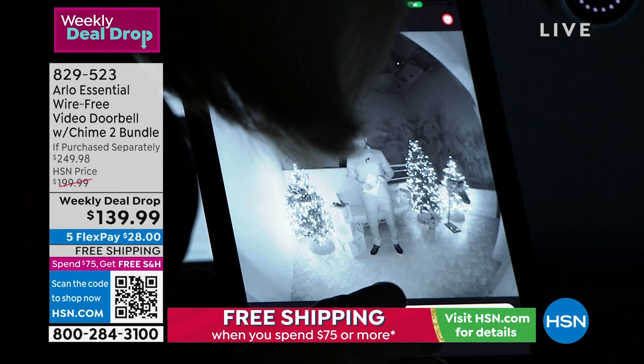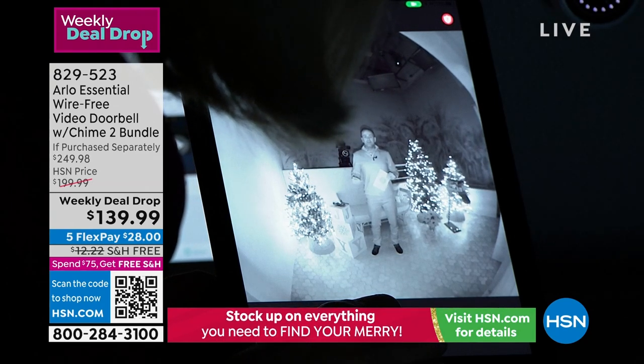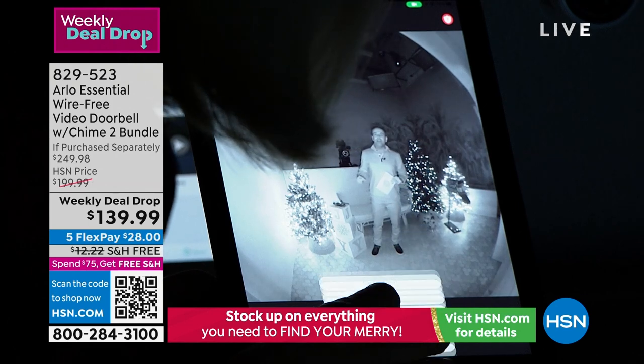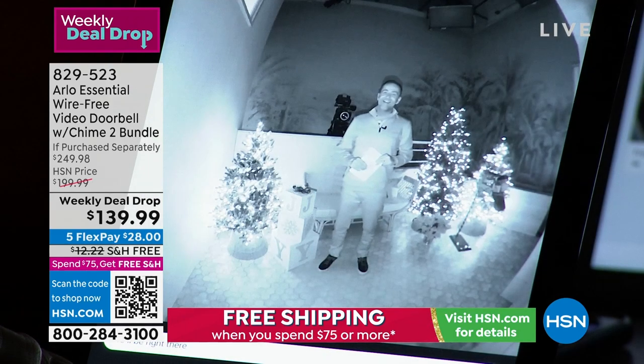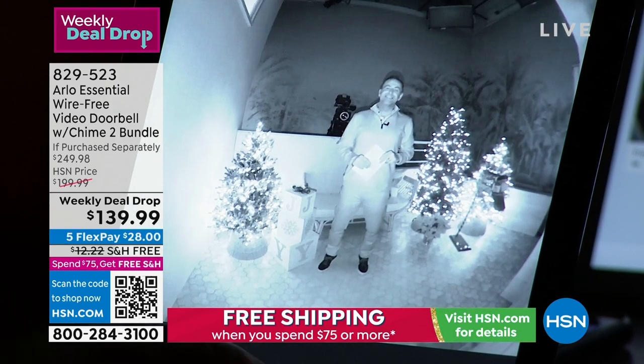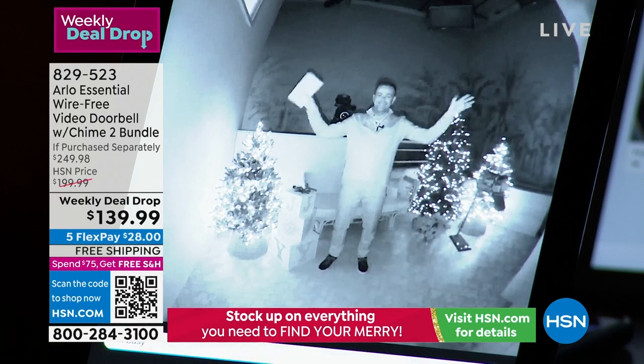'Hi there, you can leave the package outside.' That's a voice prompt from the doorbell. This is great for females — if you're home alone, you can press one of about five different prompts, or maybe you just want to say 'I'm busy.'